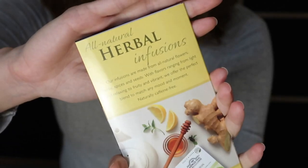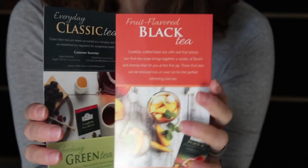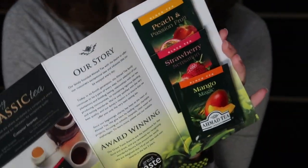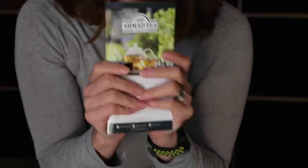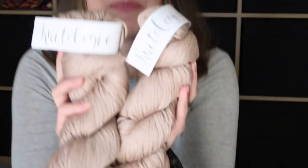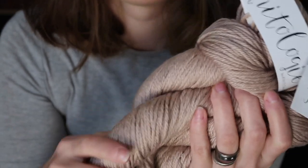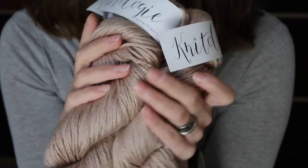Oh yay! This is something new so I'm going to show you. I love the idea with teas or even coffee — I'm not really a coffee drinker but if I get a sample, why not? So nice. And then there's the yarn, which I'm going to show you. They're so silky feeling — without me even telling you what it is, it's so kind of luxurious.